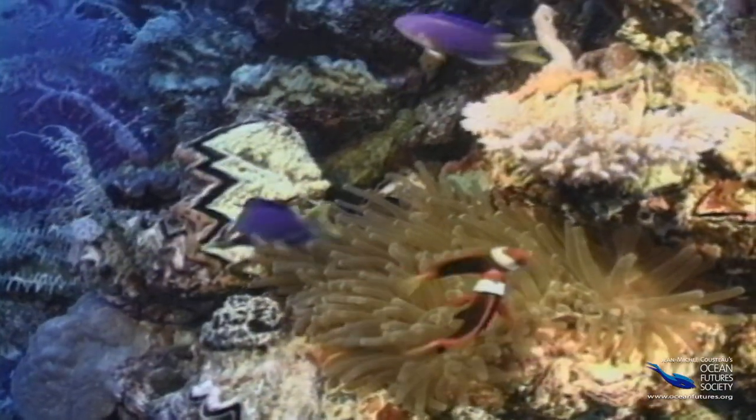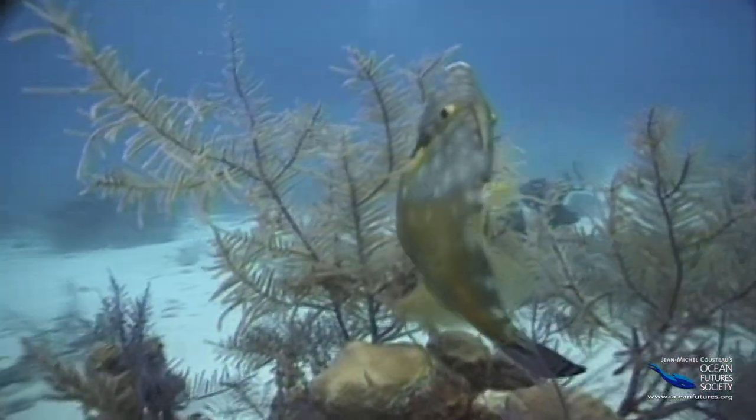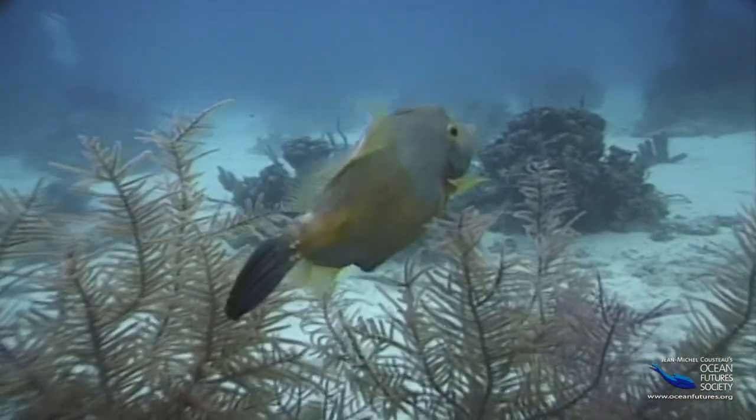Now, sometimes we can figure out why a fish has a certain color. For instance, when a fish is colored like a piece of coral, algae, or rock, it's probably for camouflage.